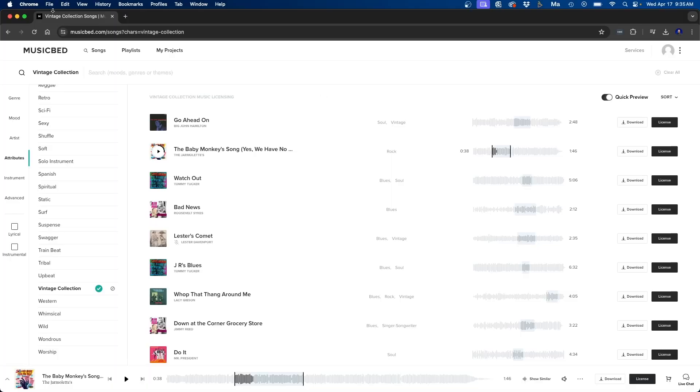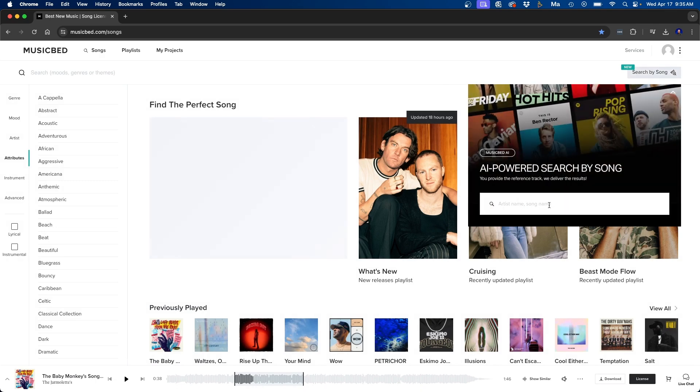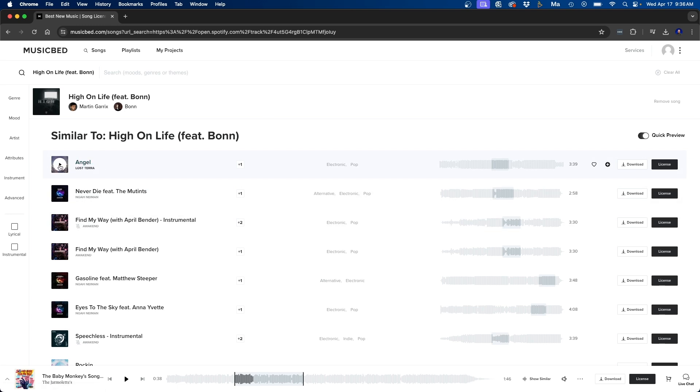One of the most standout features — and probably my personal favorite — is the AI-powered search by song. On the Musicbed homepage you can search by song at the top right. You can search based on an artist or song name. For example, if I create event recap videos from music festivals and want something that sounds like Martin Garrix, I can type in the artist's name and it will populate songs that sound like that artist. This really limits how long you have to spend trying to find a certain song.